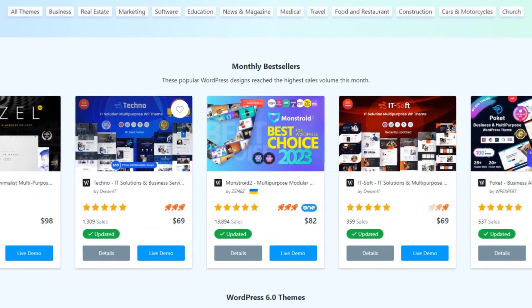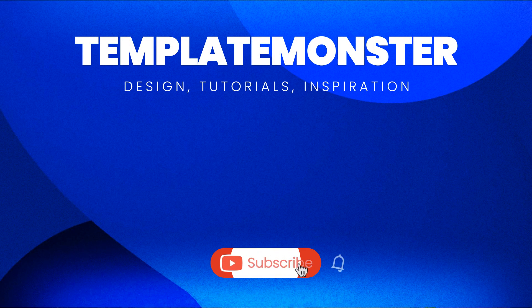That's it for today! We hope these tips were helpful. If you enjoyed them, please subscribe to our channel for more WordPress tutorials. Thanks for watching!